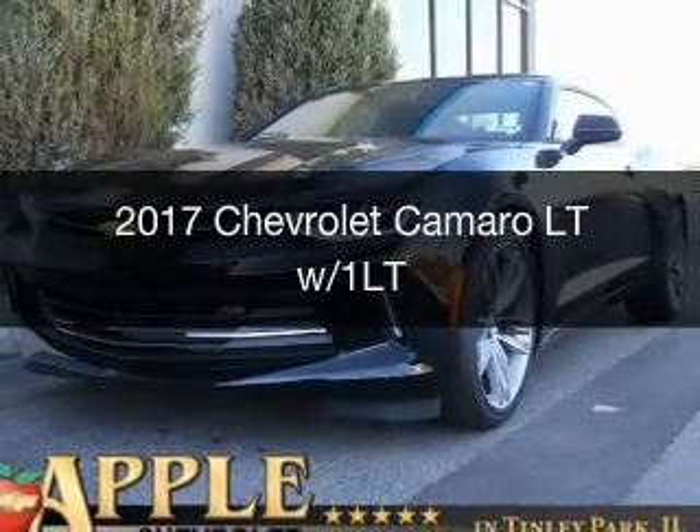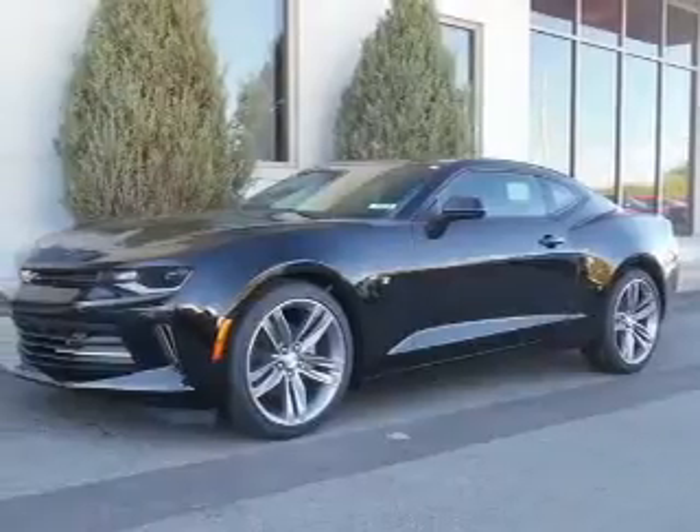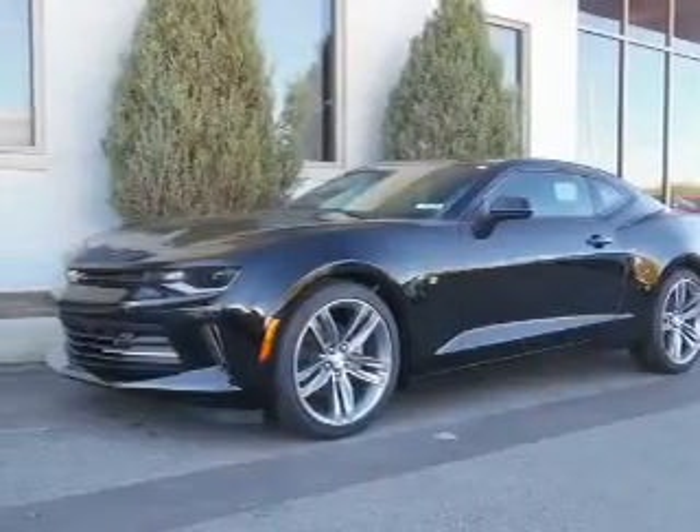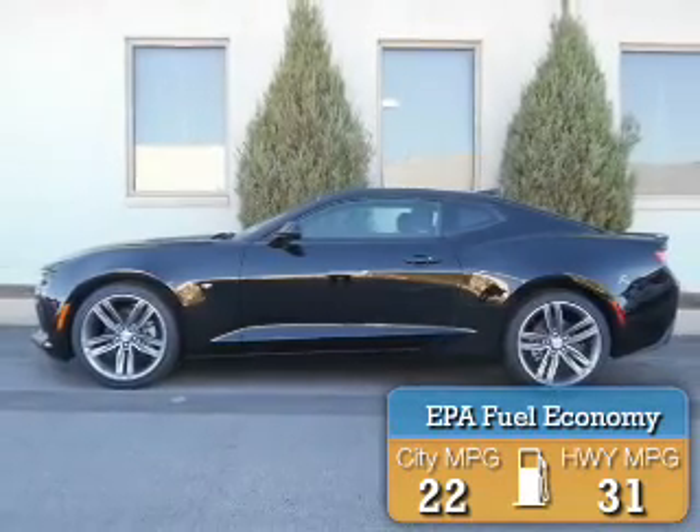This is a new 2017 Chevrolet Camaro. It's powered by rear-wheel drive, a 2-liter, 4-cylinder engine. Great fuel efficiency — saves you money by requiring fewer trips to the gas station.